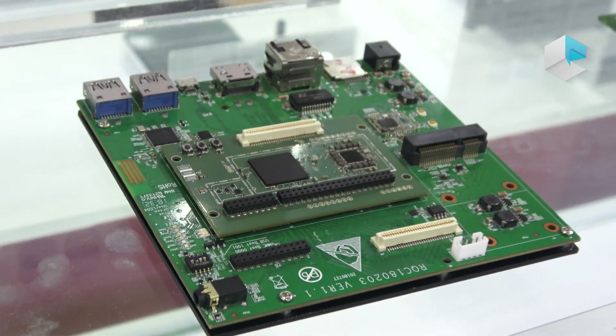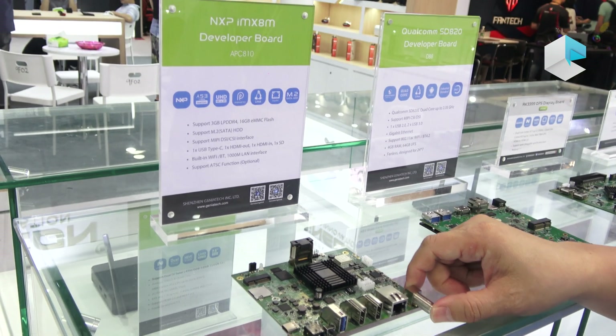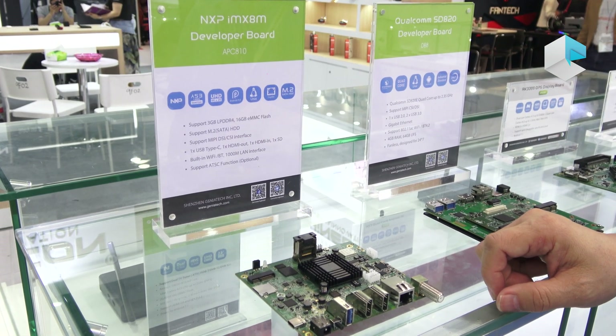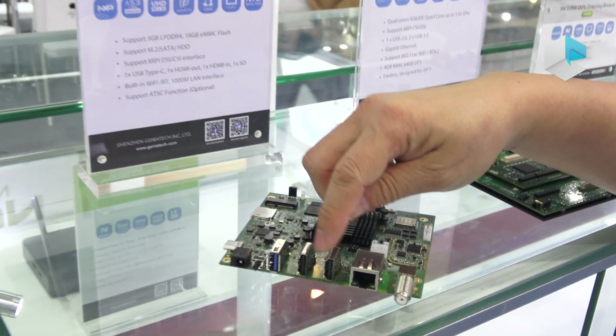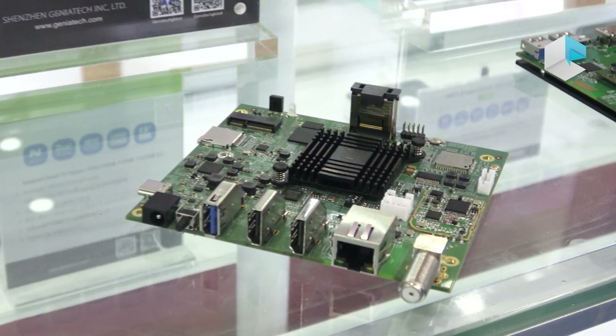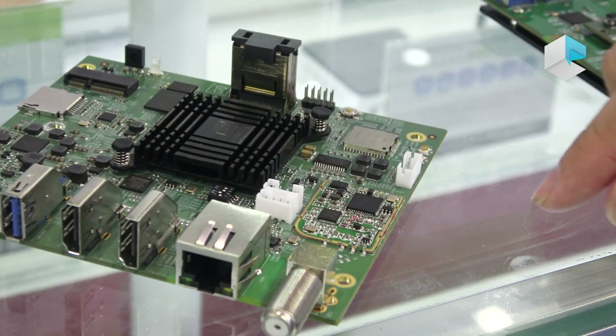The last one is based on NXP's i.MX 8M. It has HDMI in and HDMI out, as well as a tuner as an option, and MIPI on board — also fanless.